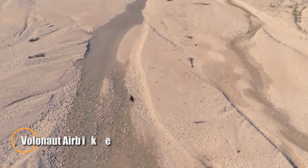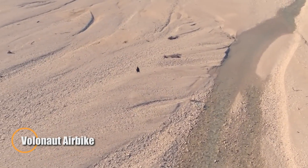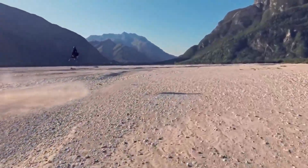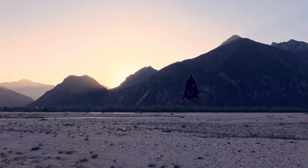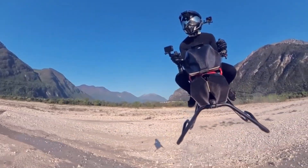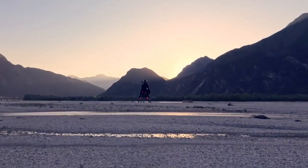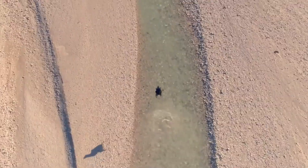The Volanot airbike feels like flight stripped down to its purest essence — no cockpit, no canopy, just you suspended in open air with an unbroken 360-degree horizon. Its skeletal frame hides sophisticated engineering, lightweight at just 30 to 40 kg, powered by compact microjet turbines and balanced by a responsive flight computer that makes control feel instinctive. Lean into the throttle and the machine answers instantly, as if it extends your own body.